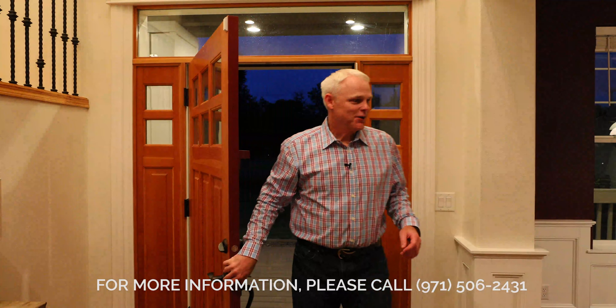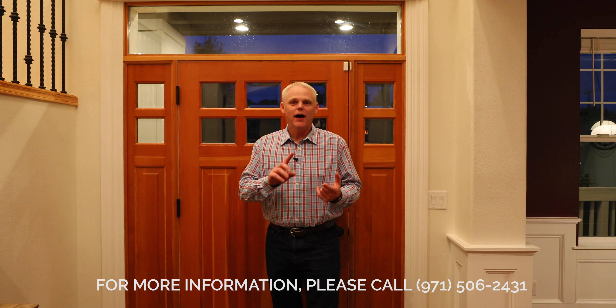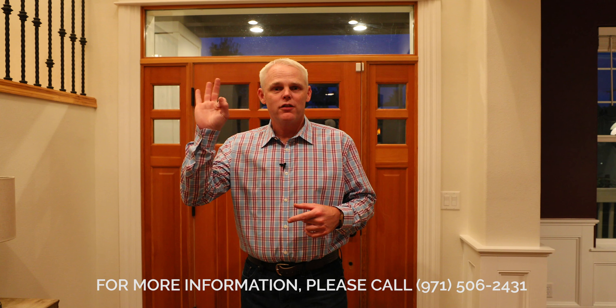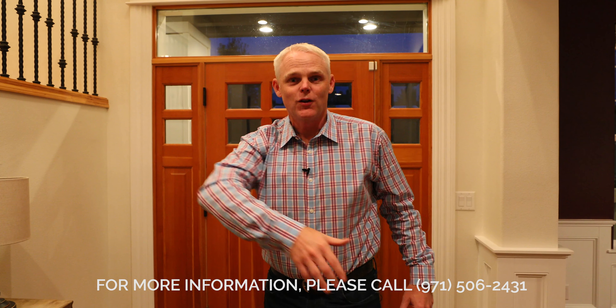All right, here we go. So like I said, 3,828 square feet, custom built in 2008. Outdoor living space, sport court, hot tub that seats eight, four bedrooms upstairs, three bathrooms upstairs, half bathroom down here. I'm going to show it all to you, and we're going to start upstairs right now. Let's go.